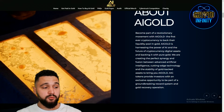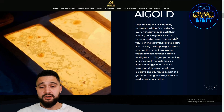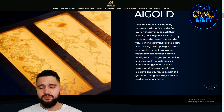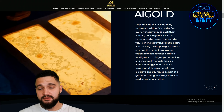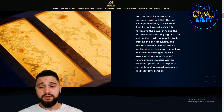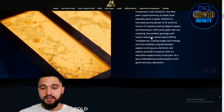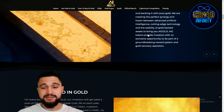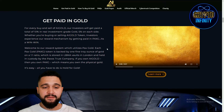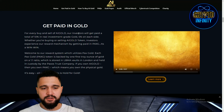A little info about the project and what they are doing. AI Gold is part of a revolutionary movement — the first ever cryptocurrency to back their liquidity pool in real gold. You also get revenue share from that gold, creating passive income. AI Gold harnesses the power of AI and the future of cryptocurrency, backing digital assets with pure, real-world gold — creating a perfect synergy between advanced artificial intelligence and the stability of gold-backed assets.